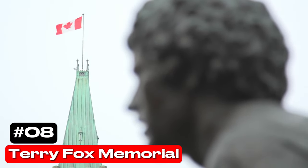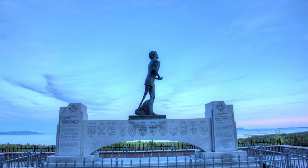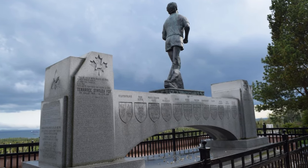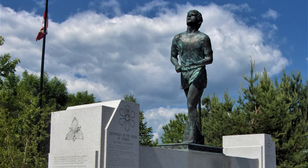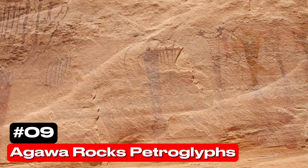At number 8 we have the Terry Fox Memorial. Located in Thunder Bay, this memorial honors Terry Fox, a national Canadian hero who embarked on a cross-country run after losing a leg to cancer. His legacy continues with annual charity runs in his name.